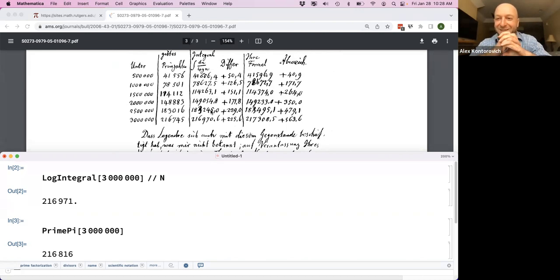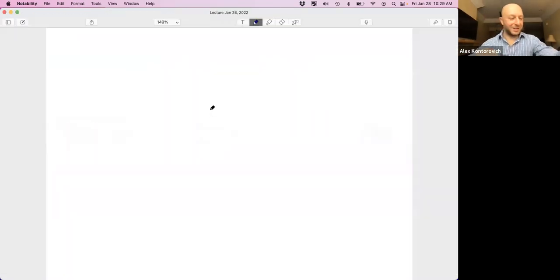You get the number of primes up to three million by sieving — by the Eratosthenes method. You cut out multiples, and there are slightly better ways of doing this. If you want the number of primes in a big chunk, Eratosthenes is the basic approach. Gauss is doing something slightly more sophisticated, but this is the basic idea.